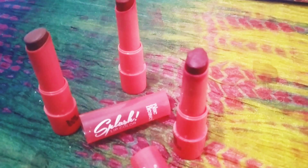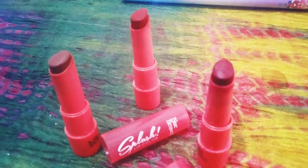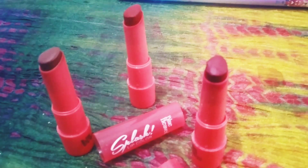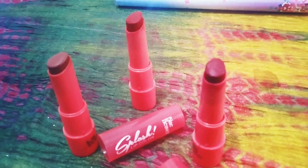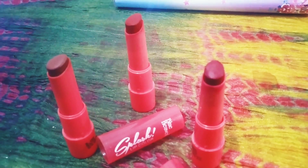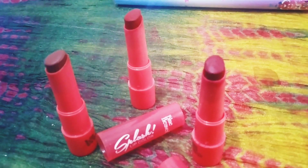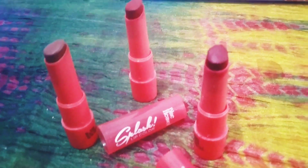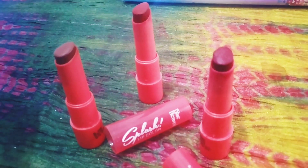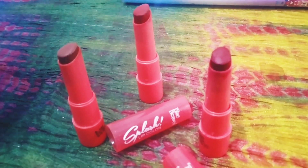All three shades look really beautiful. I just wanted to share my review of Blue Heaven lipsticks. Blue Heaven is a very old brand, and their lip colors like the Splash range are really awesome — worth trying either online or from stores.